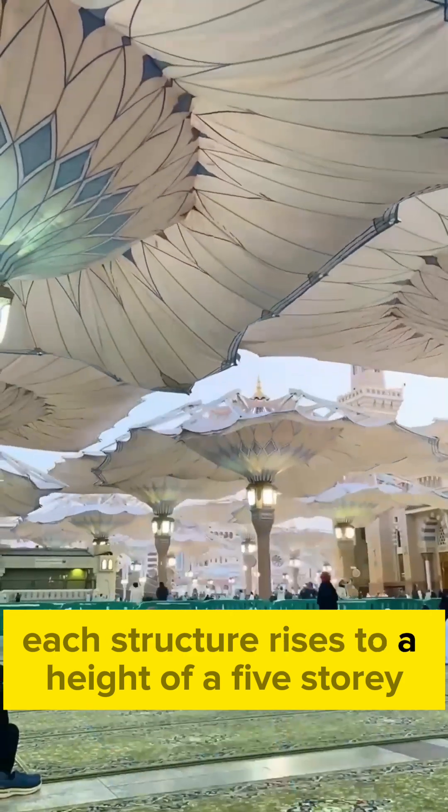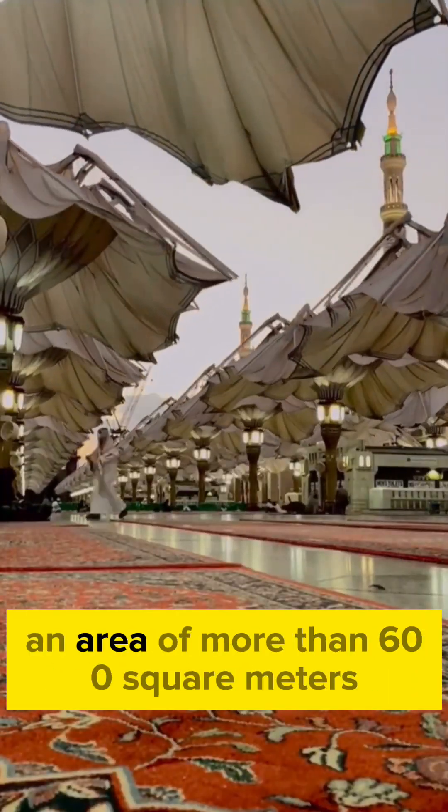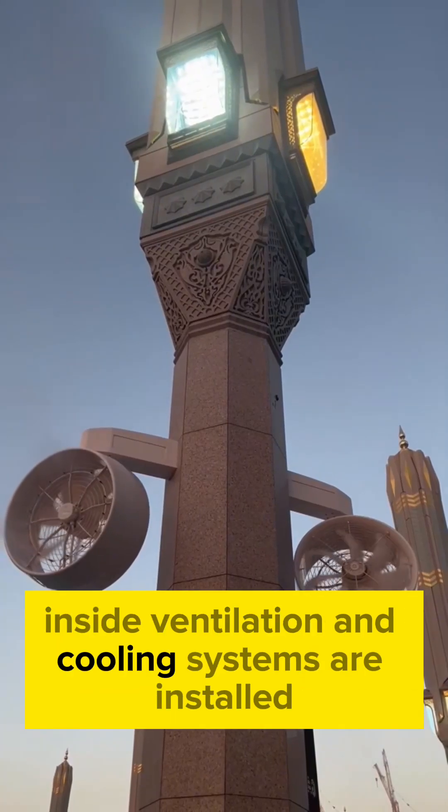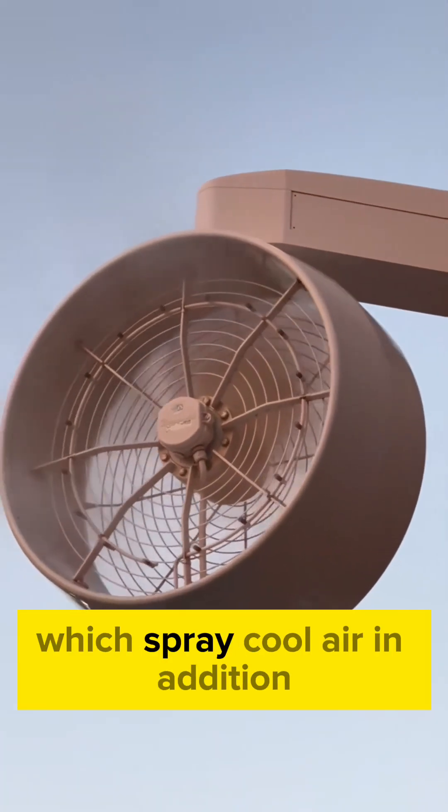Each structure rises to a height of a five-story building, and its roof covers an area of more than 600 square meters. Inside, ventilation and cooling systems are installed, which spray cool air.